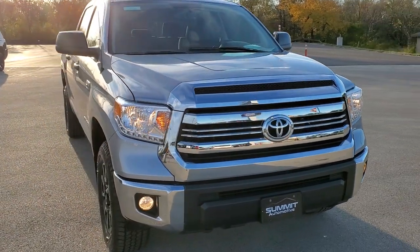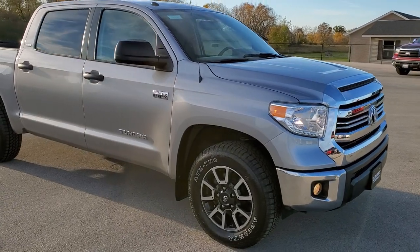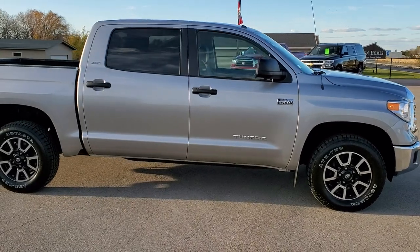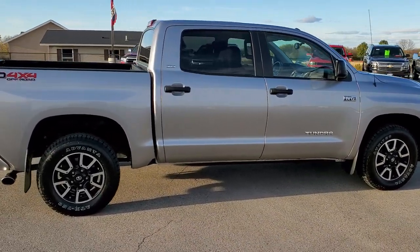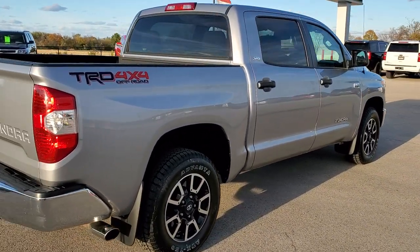This vehicle has the 5.7 liter V8 motor. It has been fully safetied and inspected by our service shop. It has a fresh oil and filter change, all the fluids have been checked and topped off, and it has four brand new tires. This truck is 100% ready to go.